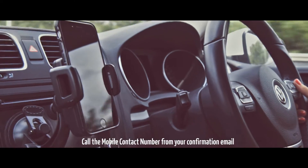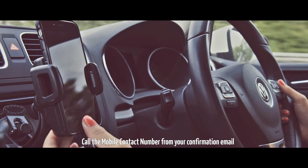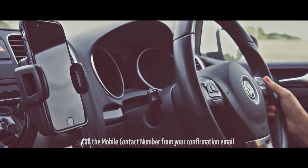A. Give ABC a call when you're 10 minutes from the airport. Hey Siri, call ABC.